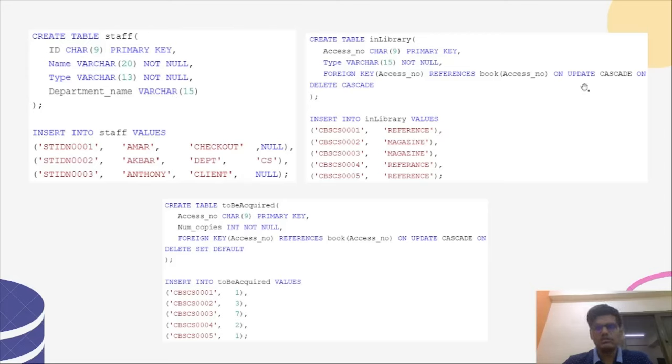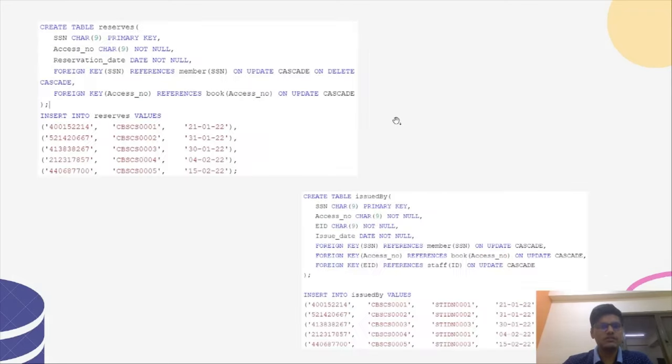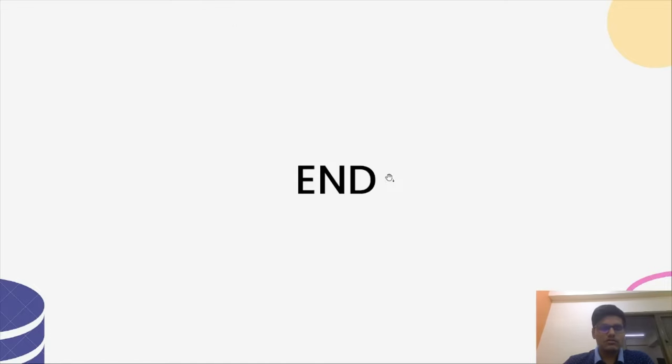This is the Staff relation, and the In Library relation also includes ON UPDATE and ON DELETE constraints. This is the To Be Acquired relation. The Member relation includes a constraint named max_book which checks that the maximum number of books should not be greater than 5. This is the Member Phone relation, the Reserve relation, and the Issued By relation. That is all from my end, thank you.